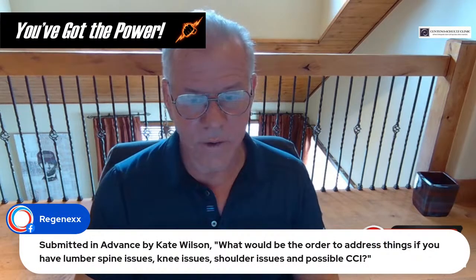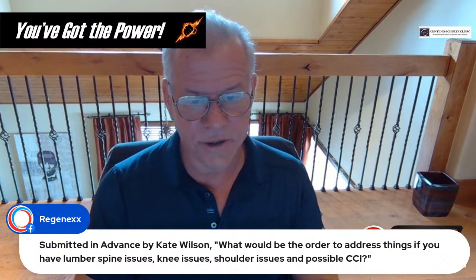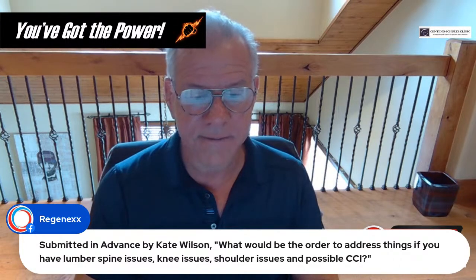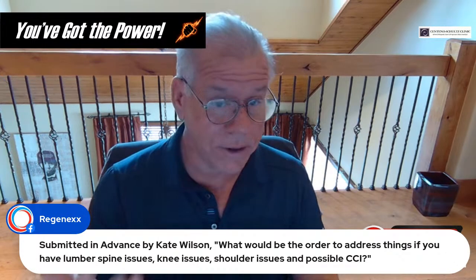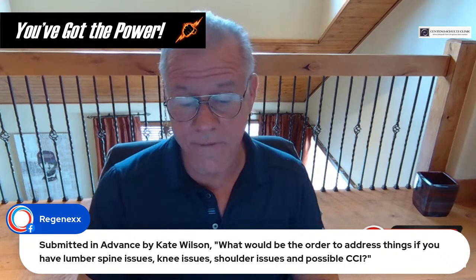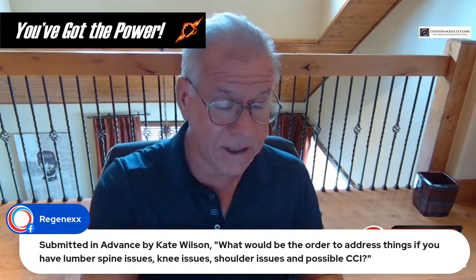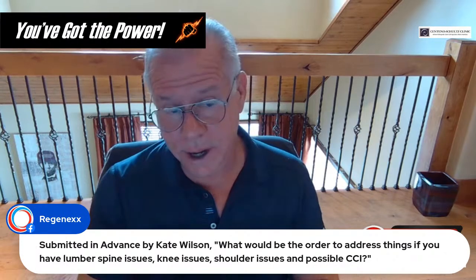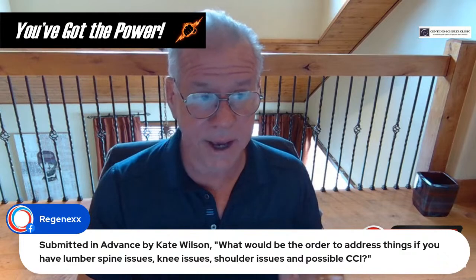Question from Kate Wilson: what would be the order to address things if you have lumbar spine issues, knee issues, shoulder issues, and possible CCI? Usually CCI first, simply because it can overlap with all those other problems and areas. That would be my sense — start with CCI first and then go from there. For some patients we can do all these things at once; others won't tolerate that, so we take it case by case.